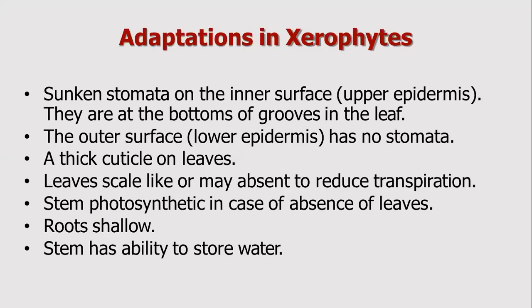Xerophyte leaves have adaptations including a lower epidermis, upper epidermis, and inner surface. Stomata are not on the outer surface but on the lower epidermis. The upper epidermis is covered with a thick cuticle, which reduces transpiration. The roots may be shallow or deep to absorb water efficiently.